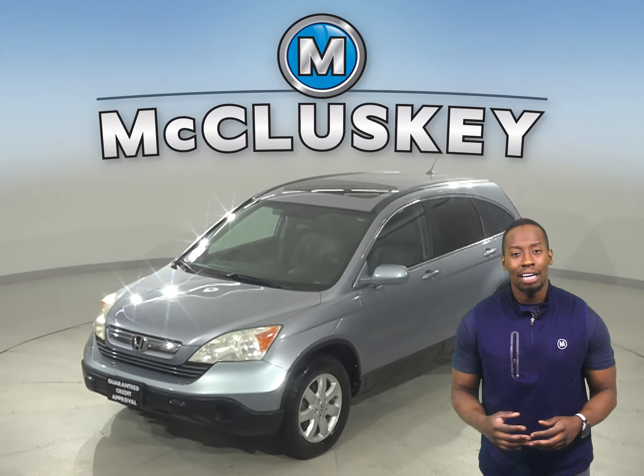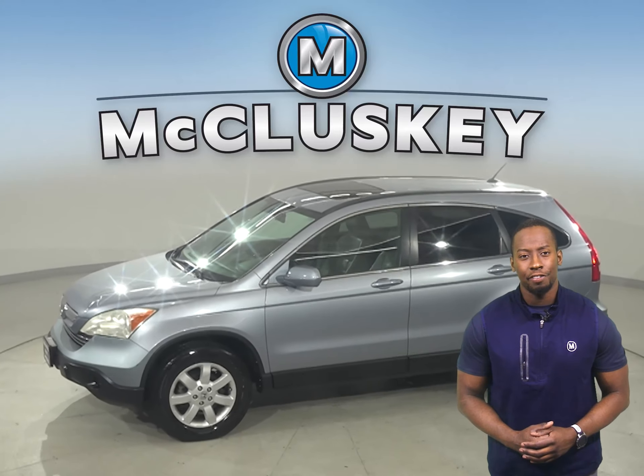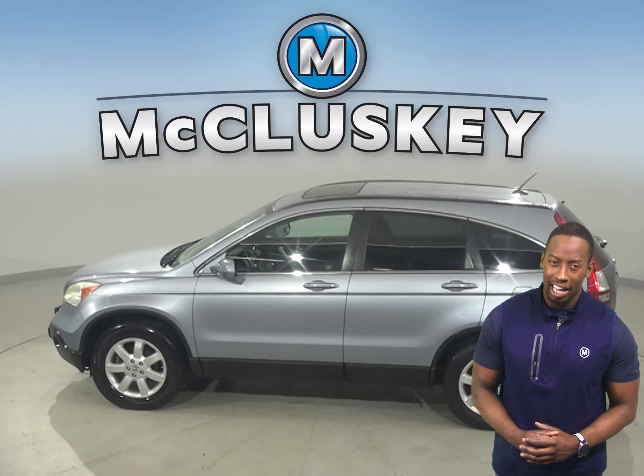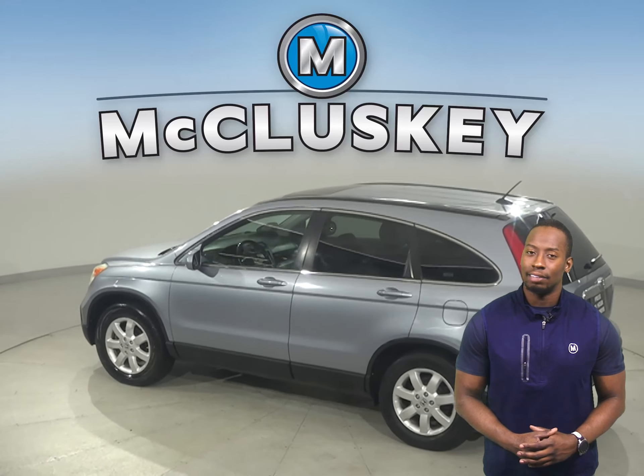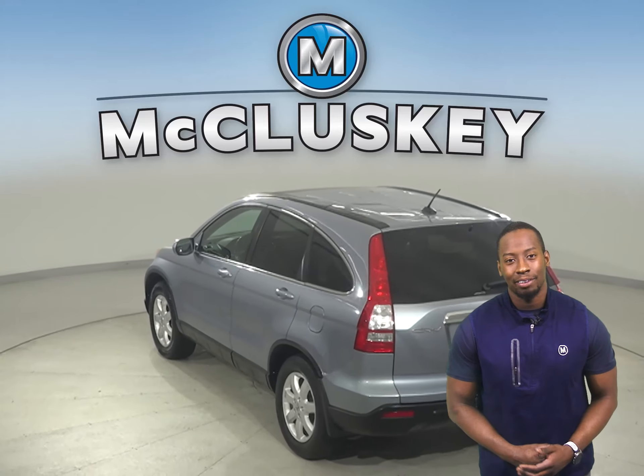Take a look at this 2007 Honda CR-V. This Honda CR-V has a very clean interior. This vehicle is also very reliable. It has gone through our 172 point inspection, so it's more than ready to get back out there on the road.